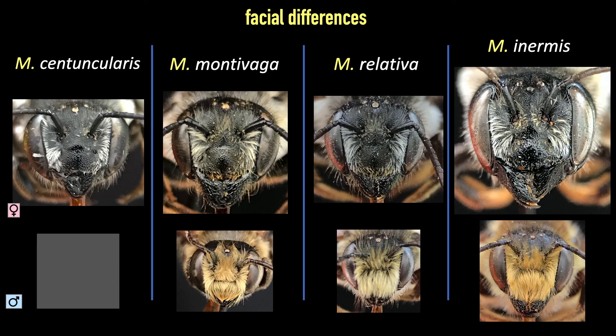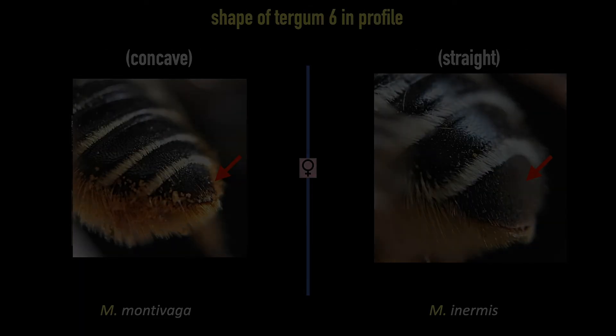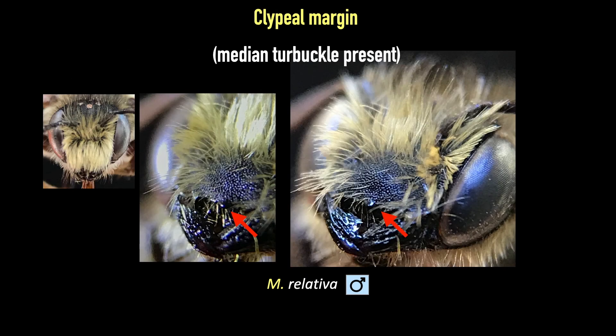Looking at their faces, we see few differences that jump out. Females expose the cuticle on their clypeus, while males cover theirs with an abundance of long, dense hair. For females, variation at the species level exists at the sixth tergite. Centuncularis and relativa both have long, dark hair on this segment, but relativa also has a considerable amount of golden, appressed hair near the tip. The shape of the sixth tergite is also an aid in determination: in montevaga the sixth tergite flares out at the tip and shows a concave profile, while the tergite on inermis is straight. For the males, relativa has a medium tubercle on the lower edge of their clypeus, though most specimens do not reveal this feature — one must lift or remove the hairs on the clypeus to see it.